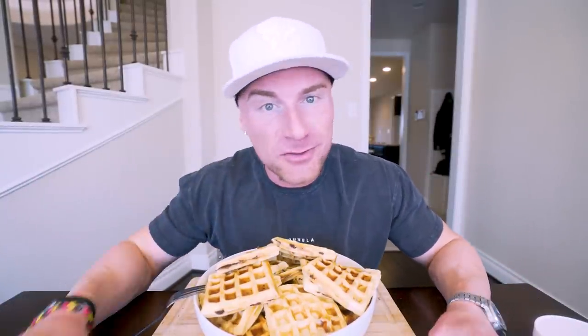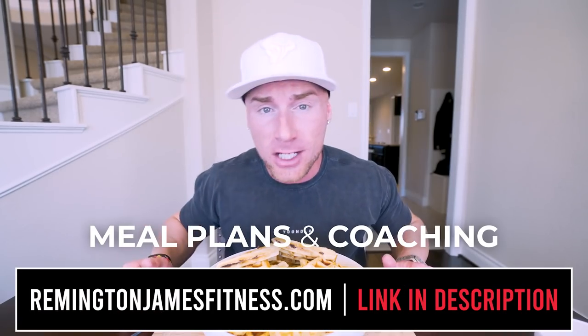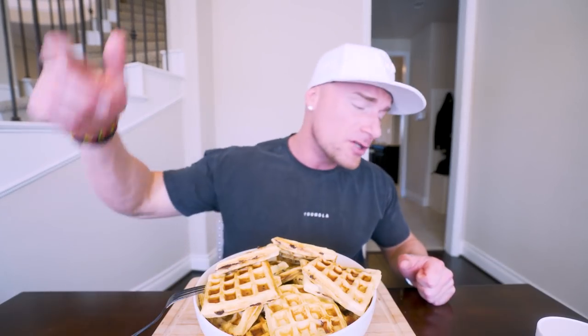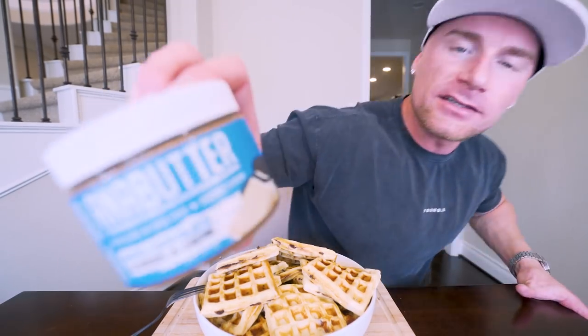I don't care if I couldn't lift a pool noodle — as long as I look like Adonis with my shirt off, I'm doing something right. Hopefully you guys are well on the way to being Adonises yourselves. Appreciate you guys as always — smash that thumbs up button, comment anything down below, subscribe if you're not subscribed, and until next time ladies and gentlemen, I'll see each and every one of you in the next video. See you guys!